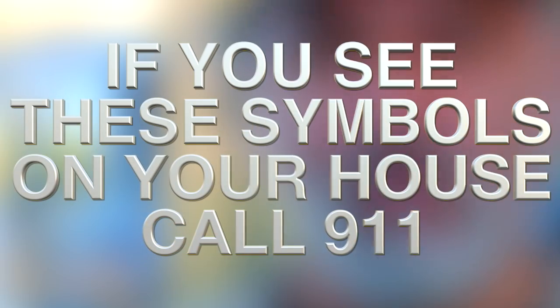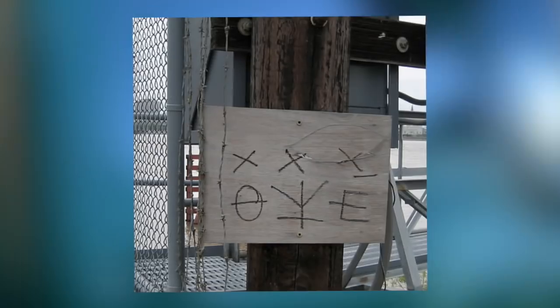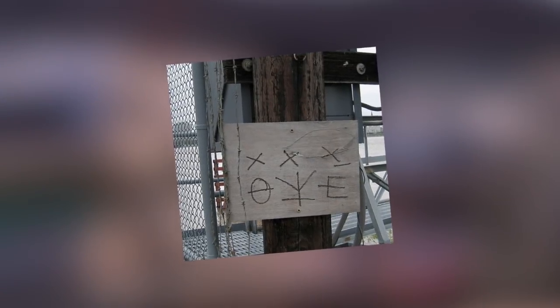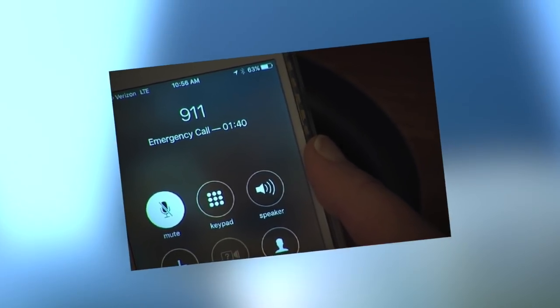Hey guys, what's up, it's Charlie here. Today we're going to be looking at: if you see these symbols on your house, call 911. Today's a very special video all about your safety. Have you ever seen a strange symbol drawn on a house? You may not have noticed this before, but one could even be on your house if you look closely. Depending on what the symbol is, you need to call 911 immediately.